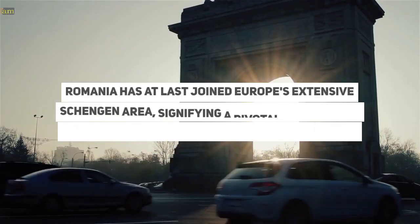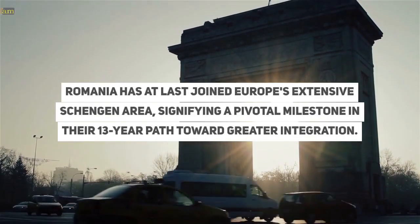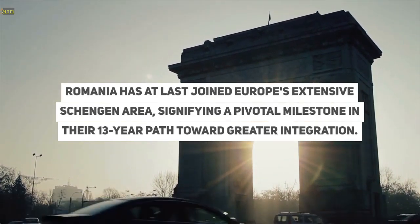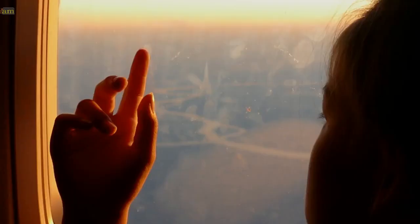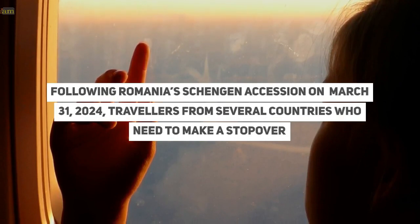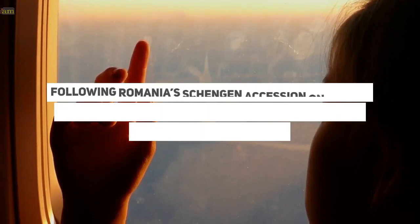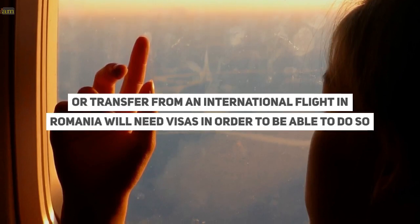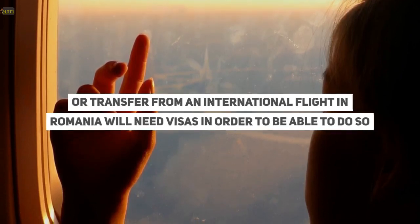Romania has at last joined Europe's extensive Schengen area, signifying a pivotal milestone in their 13-year path toward greater integration. Following Romania's Schengen accession on March 31, 2024, travellers from several countries who need to make a stopover or transfer from an international flight in Romania will need visas in order to be able to do so.